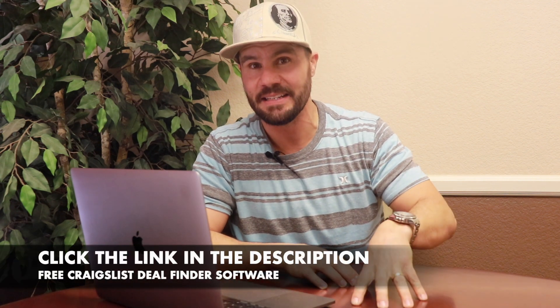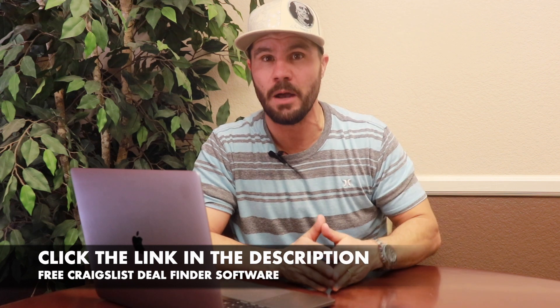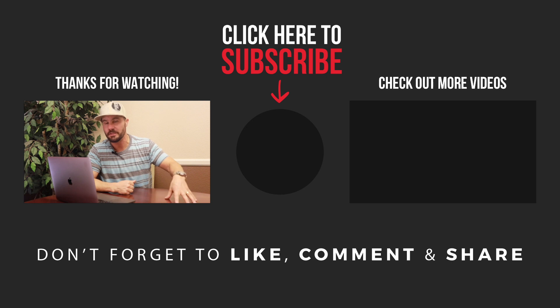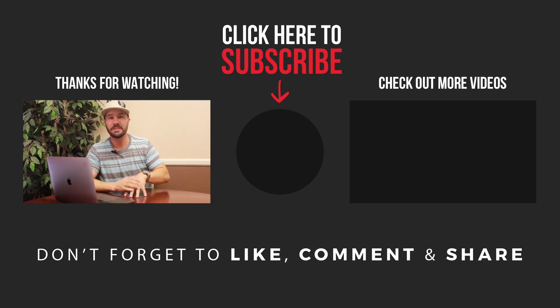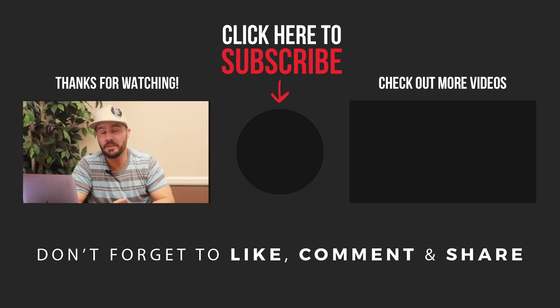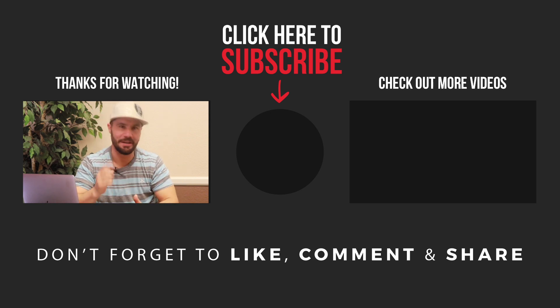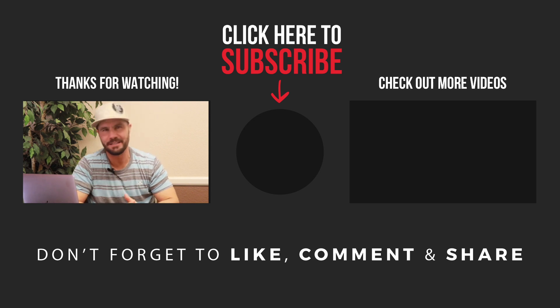If you'd like a free login to my Craigslist deal finder software, I'll include a link where you can sign up. It's not a trial — it's an unlimited free account. Click the link in the description to get that right now. I've also put together my years of trial and error into a done-for-you system called Craigslist Flipper, and I recently did a detailed training showing how to find and flip houses on Craigslist and earn five to twenty thousand dollars per month. Click the video on the screen to watch that now — it's a little over an hour and jam-packed. I'll see you on the next video.